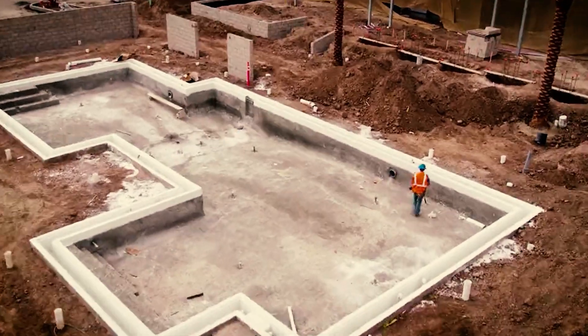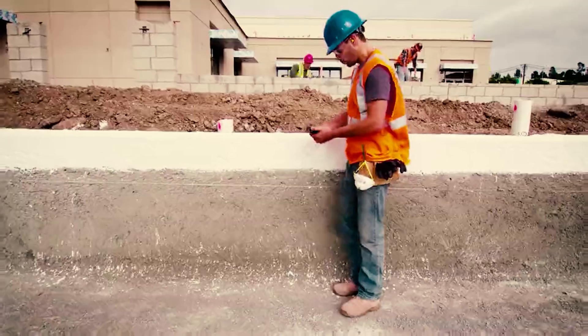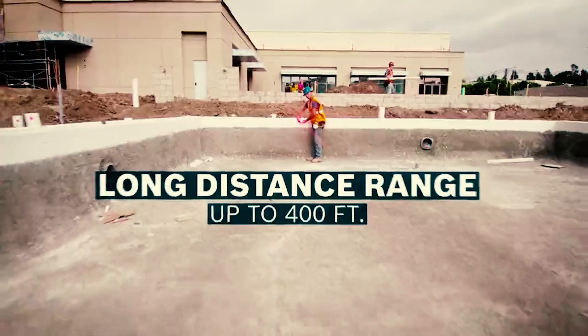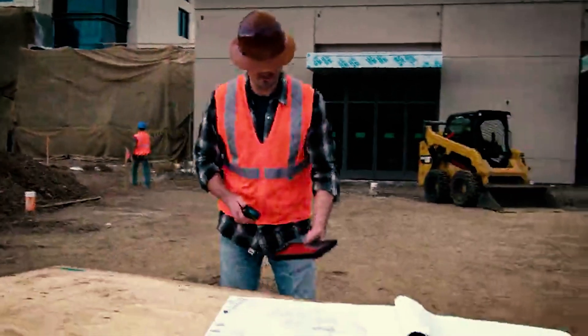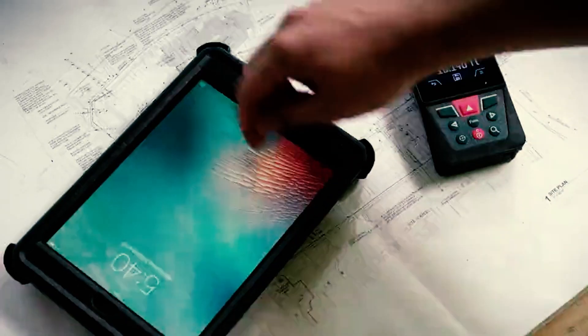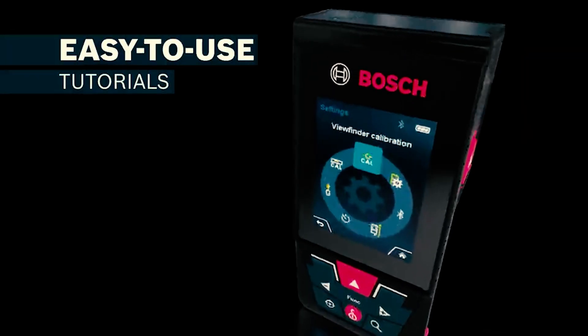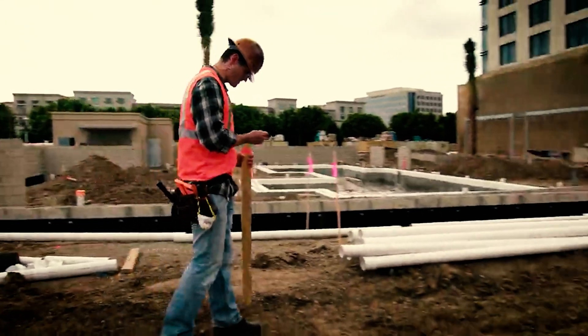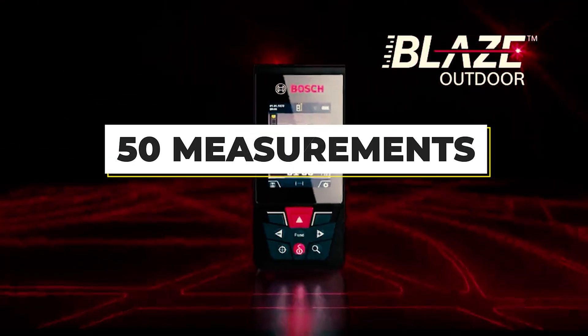Measuring up to 400 feet, the Bosch Blaze lets you take and spot your measurement, then transfer the measurement documentation directly to a smartphone or tablet via Bluetooth connectivity to its Measure On app. This outdoor laser measure hits all the basics, and also adds a built-in inclinometer to help determine the angle of pitch, and even confirms when the tool is level for freehand use. Rounding everything out is a backlit color LCD display, reinforced screen glass, the ability to see the last 50 measurements on the tool, and storage for up to 600 images.